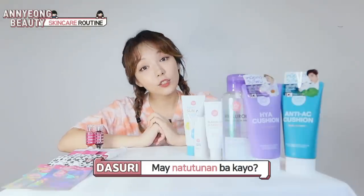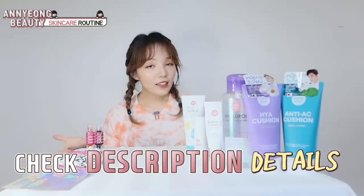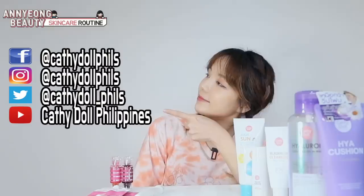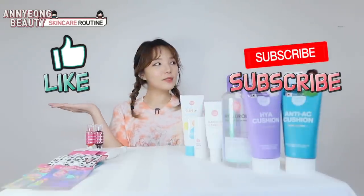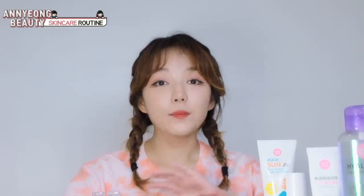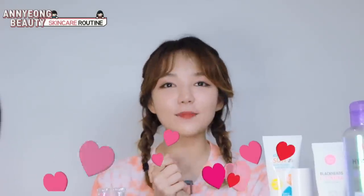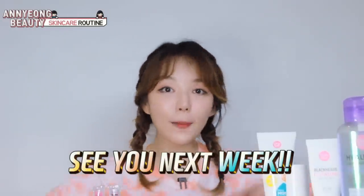Mga chinggu, may natutunan ba kayo? Nasa description nyo, yung mga details ng products and where you can order. Follow Katidal accounts for more info. So, if you enjoyed this video, please like and subscribe and click the bell. Before I end this video, I just wanna say thank you so much for watching my previous vlog. My father is very happy and we are gonna make another content. So, abangan! See you next week! Bye-bye!